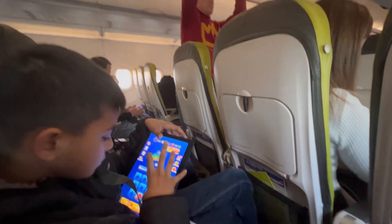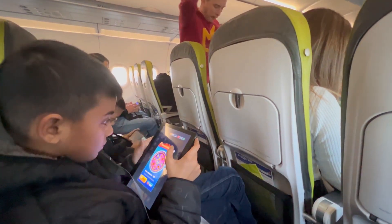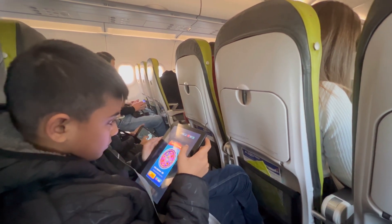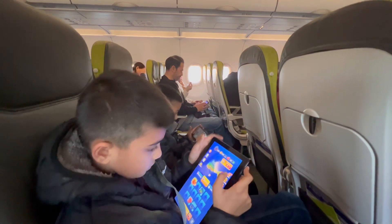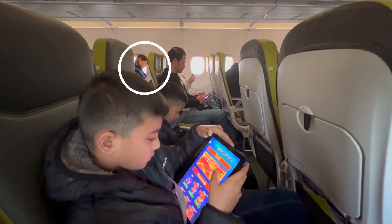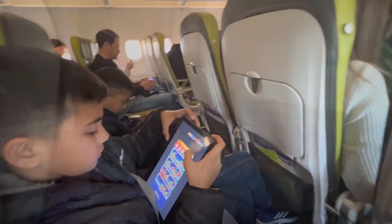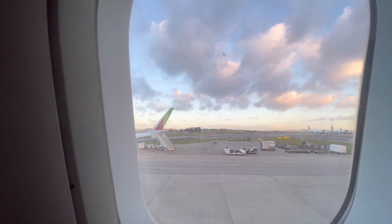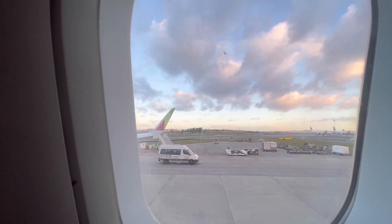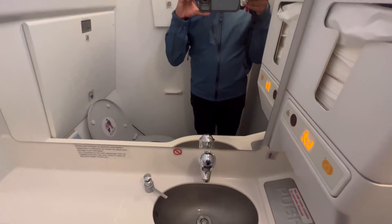The flight is running about 20 minutes late, so we're going to be waiting here before we can head to the runway. That's Alvi in the back. Kids are keeping themselves entertained through games. I am doing some plane spotting. On the way back, we will be flying EasyJet, and those tickets were around $35 each.